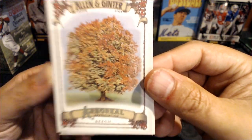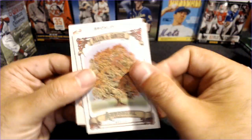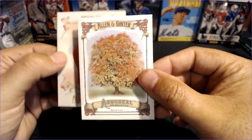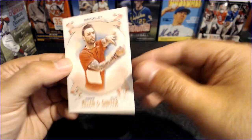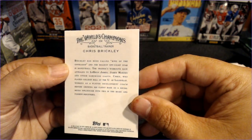And there we go — we got a Beech Tree. It's a tree relic, made of 100% beech — just kidding. And Brickley — is Chris Brickley a basketball trainer?